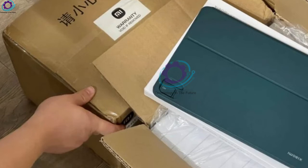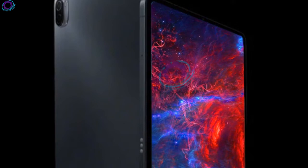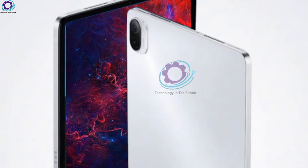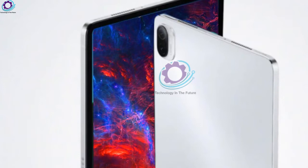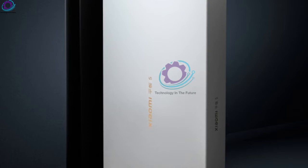The Mi Pad 5 Pro 5G is available in a sole 8GB RAM plus 256GB storage version. The Mi Pad 5 is equipped with a single 13MP rear camera, while the Pro version is upgraded to a dual camera setup made up of a 13MP main sensor and a 5MP depth-of-field lens. The camera setup on the 5G version is even more powerful, featuring a 50MP main camera and a 5MP depth-of-field lens. All models feature an 8MP selfie shooter that also supports face unlock.